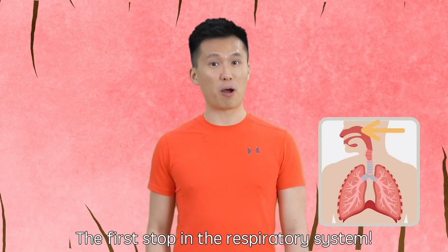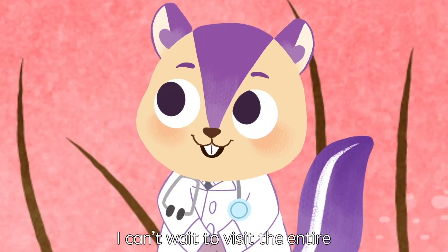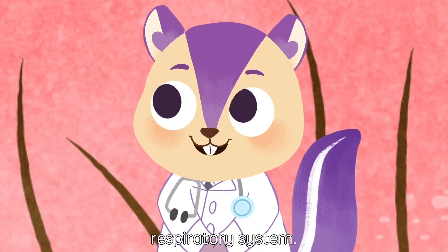Here we are, the first stop of the respiratory system, the nose. I can't wait to visit the entire respiratory system of Michael.